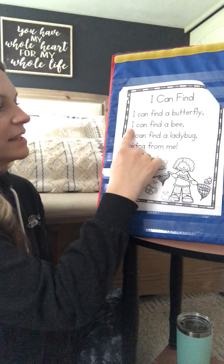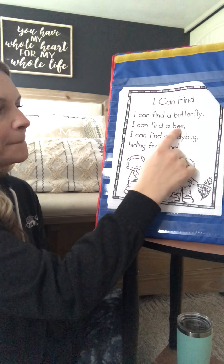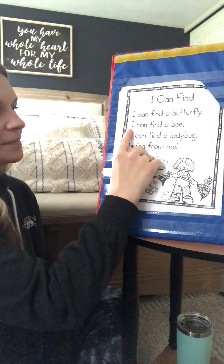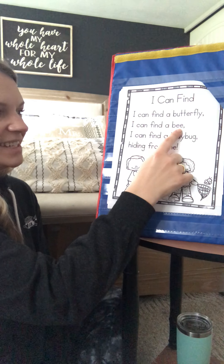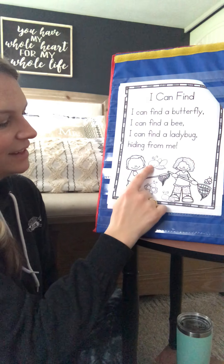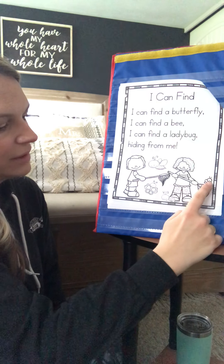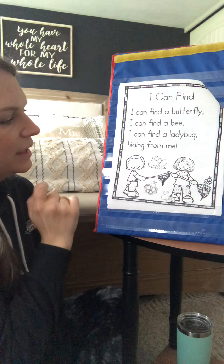My turn, next line: I can find a bee. [Your turn.] Good. Where's the bee? There it is. I found another little butterfly — there's two. And then the bee.